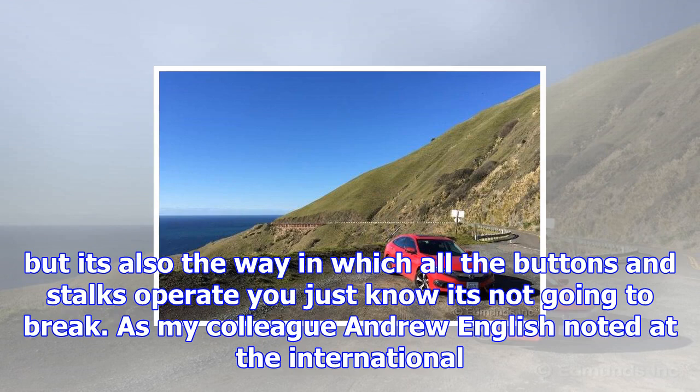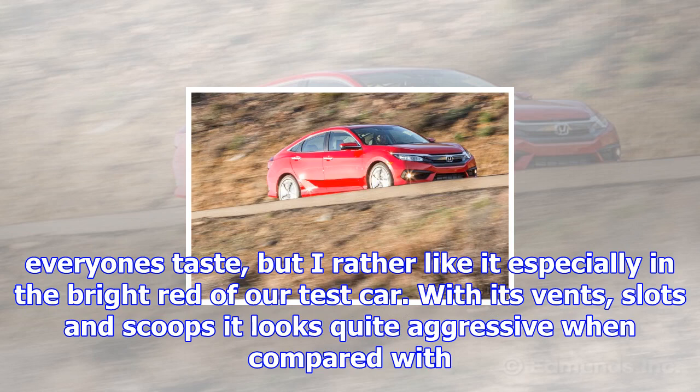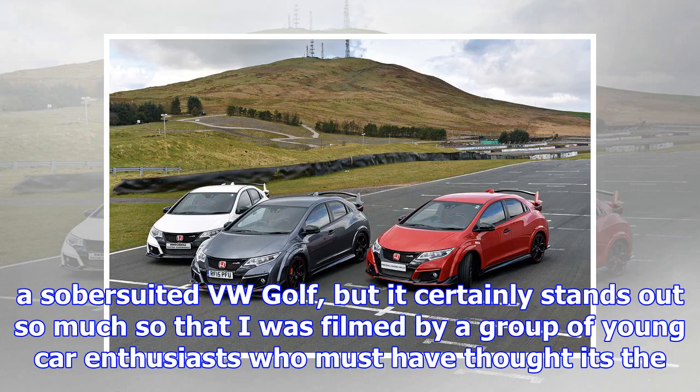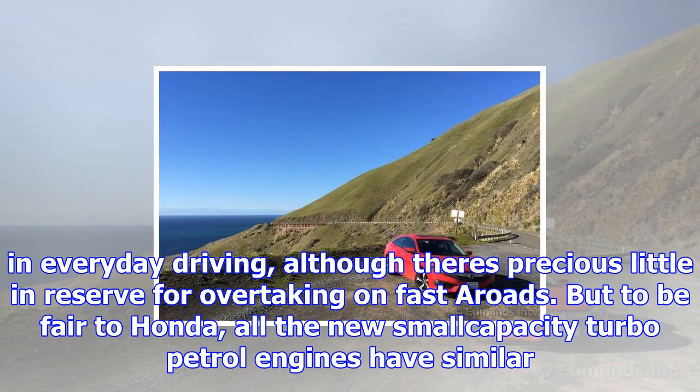The front seats appear a little firm but there were no problems on a three-hour drive. In fact comfort all round seems excellent, with a compliant ride being a major benefit. But it's the sheer precision of all the controls that delights — the short-throw lever for the six-speed gearbox is especially good, but it's also the way in which all the buttons and stalks operate; you just know it's not going to break. The styling won't be to everyone's taste, but I rather like it, especially in the bright red of our test car. With its vents, slots and scoops it looks quite aggressive compared with the over-suited VW Golf, but it certainly stands out — so much so that I was filmed by a group of young car enthusiasts who must have thought it was the high-performance Type R version.